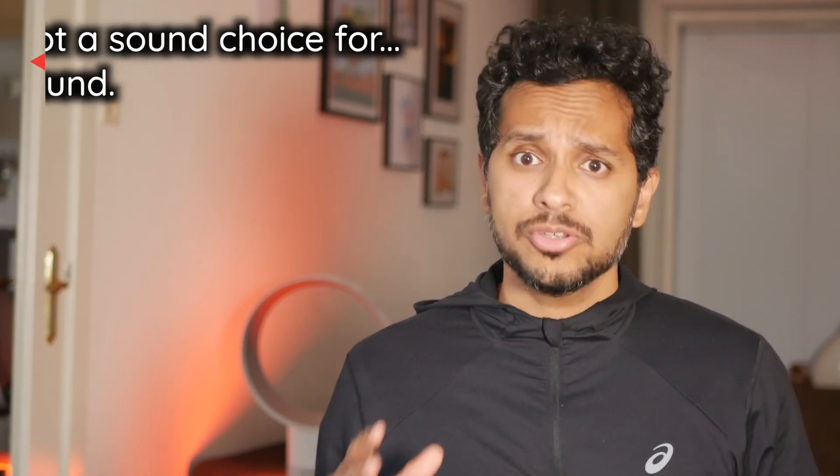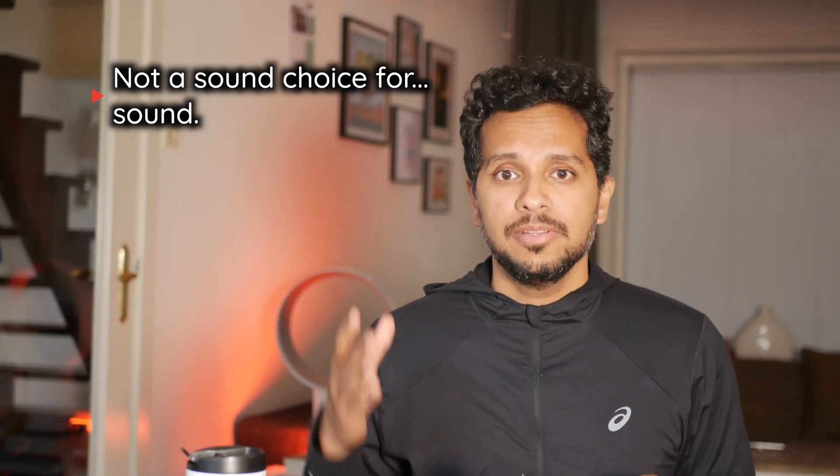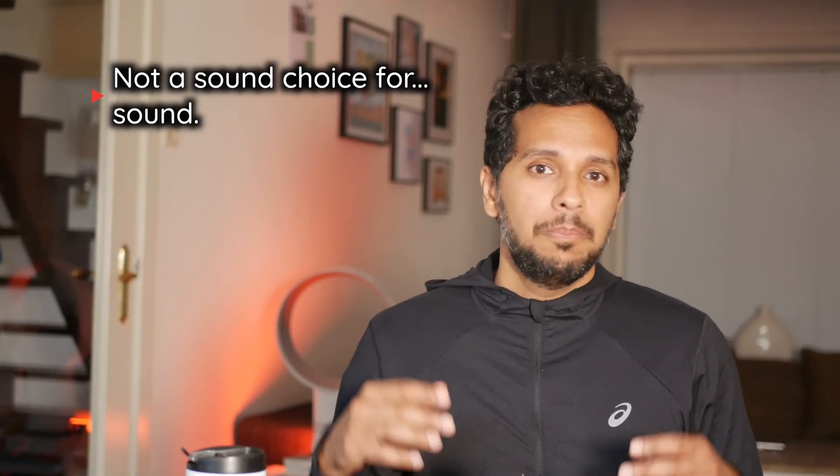Do not buy bone conduction headphones for awesome sound quality. Sure, you can hear the bass, the mids, and the treble, but overall the sound is a bit more limited and a bit dull in the treble regions. A common misconception is that you have no sound leakage from bone conduction headphones because the audio travels through vibrations, but this isn't completely true — at higher volumes, someone standing near you would be able to hear some sound, though it's not as bad as open-back headphones or speakers.